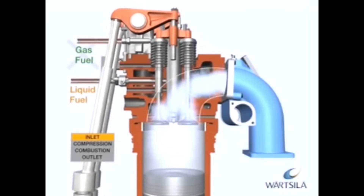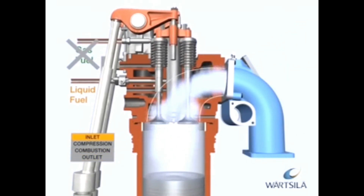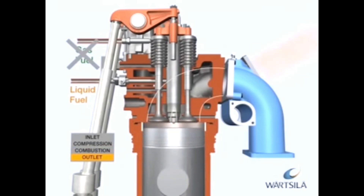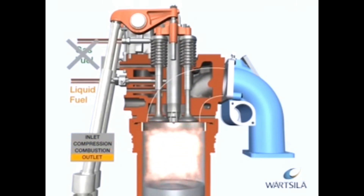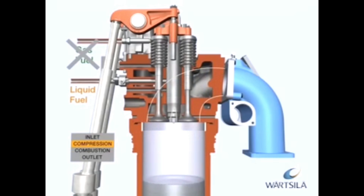The gas-diesel engine can be switched over instantly to liquid fuel mode operation. The liquid fuel can be light fuel oil, heavy fuel oil, or crude oil. In this case, the process is the same as the conventional diesel process. In fuel sharing mode, the ratio between liquid and gas fuel amounts can be controlled and varied during operation. The operating window for fuel sharing mode is 35 to 90% load, and the gas-to-liquid fuel ratio can vary from 80:20 to 15:85. The gas-diesel process can tolerate large variations in gas quality and is especially suitable for non-pipeline quality gas, such as associated gas in oil fields.